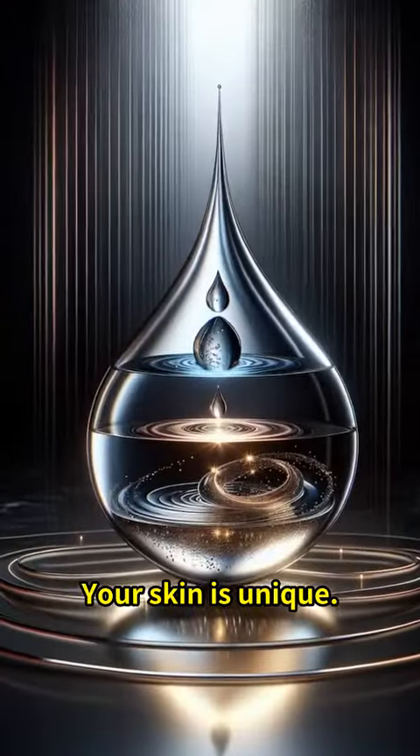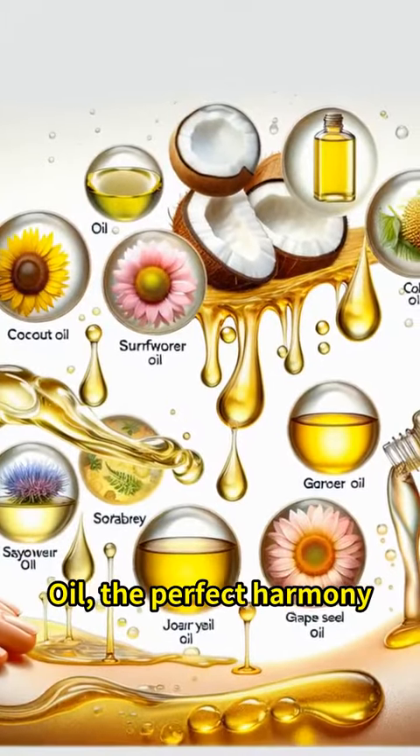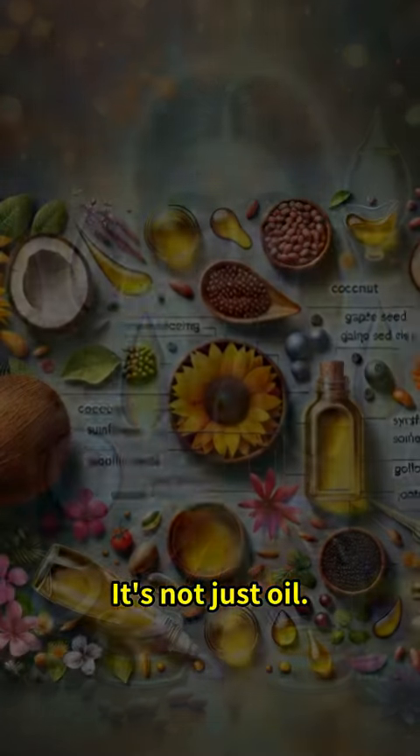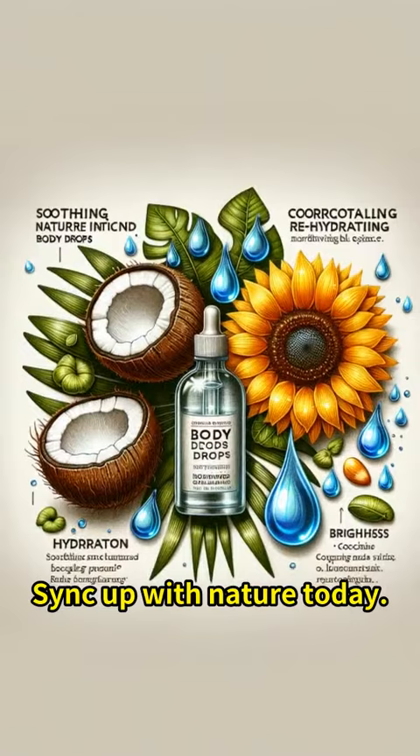Your skin is unique — shouldn't your oil be too? Body Drops Jojoba Oil offers the perfect harmony for your skin. It's not just oil; it's your skin's best ally, mirroring its natural rhythm. Sync up with nature today.